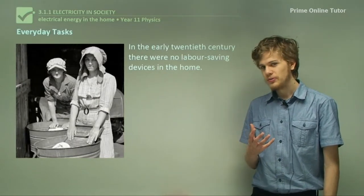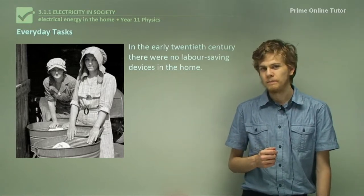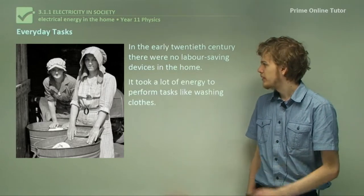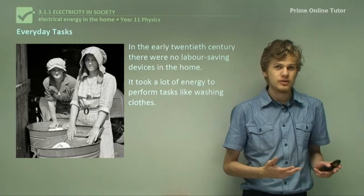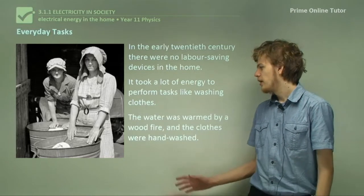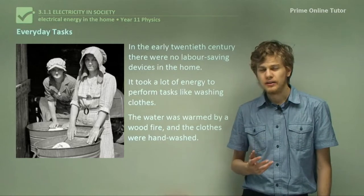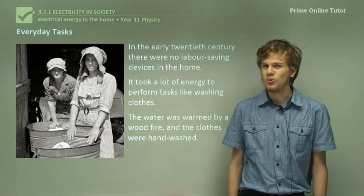In the early 20th century, around the time that this photograph was taken, there were no labour-saving devices in the home. Today we have many electrically powered labour-saving objects. Back then it took a lot of energy to perform common tasks. For washing clothes, for example, the water would need to be heated by wood fire and the clothes would need to be hand washed. Today an electric appliance, the washing machine, can do all of this using only electricity and a bit of water.